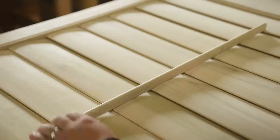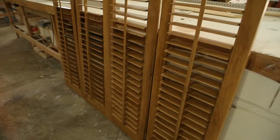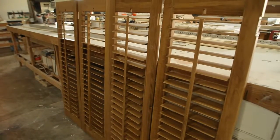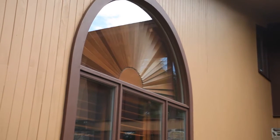Plantation shutters are shutters controlled by a tilt rod. They're contoured louvered panels that are window treatments used to control the lighting in your home. Our custom shutters are made for your window and are painted to match the trim around your window.